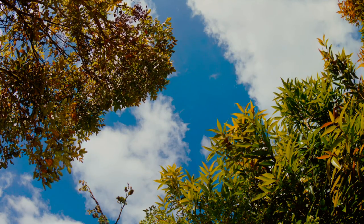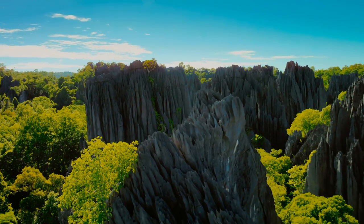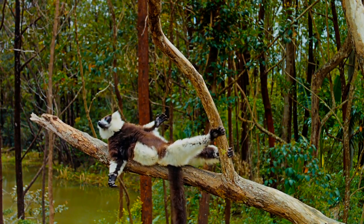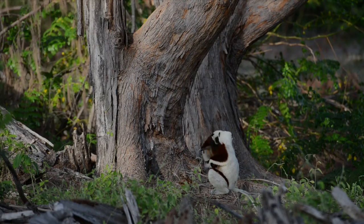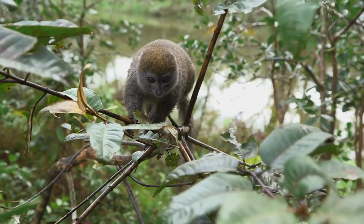Lemurs are the most ancient primate alive today, and Madagascar is the only place on Earth where they live. This film shows the lemurs from all different areas in Madagascar. It's a wonderful voyage to be able to see the different habitat types and to see the different kinds of lemurs.